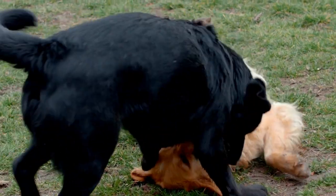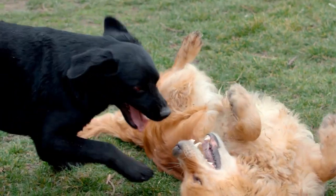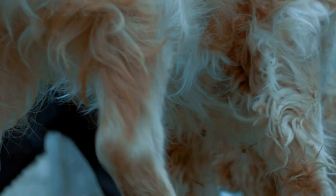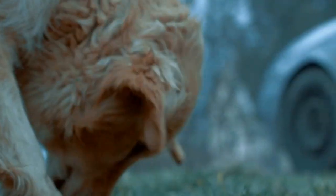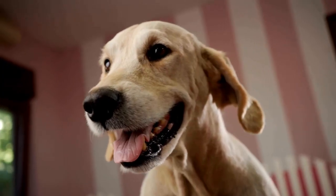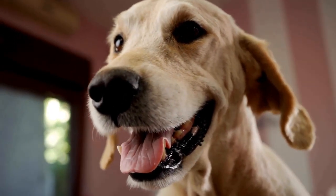Once both pets have had time to adjust separately, it is time to start the gradual introduction process. Begin by allowing the cat and dog to sniff and investigate each other from a safe distance. Use a baby gate or a pet barrier to create a physical barrier between them initially, allowing them to see and smell each other without any direct physical contact.